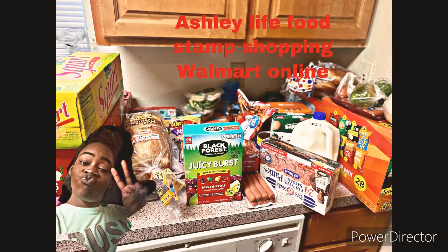Welcome back to Ashley's Life. Today we're going to do the Walmart online shopping for food stamps. I went shopping online with walmart.com and I'm going to show y'all what I got.